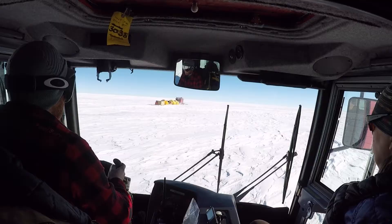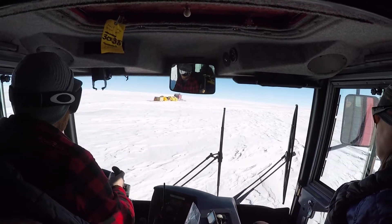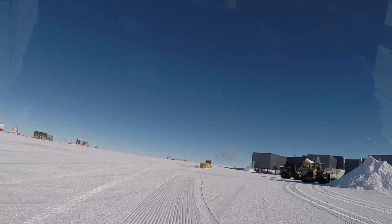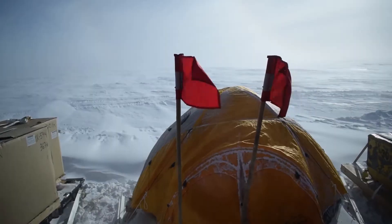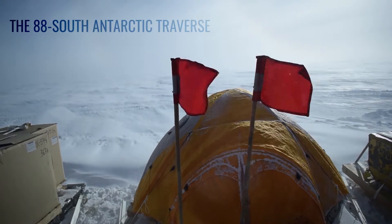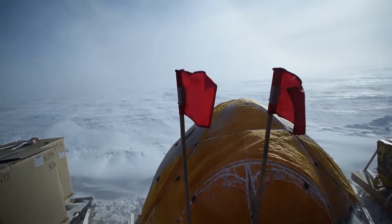14 days, two piston bullies, four people — 750 kilometers door-to-door. Recently we just got back from Antarctica where we completed about a two-week ground traverse near the South Pole.